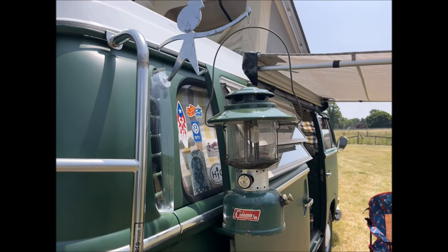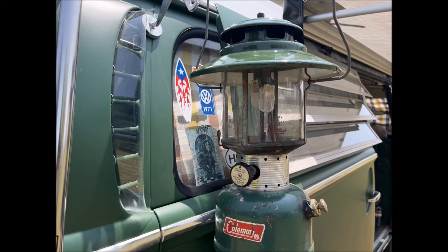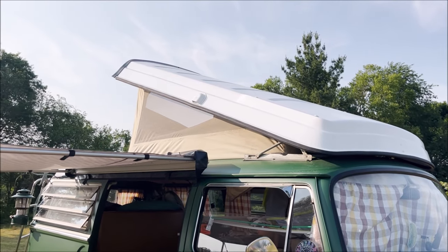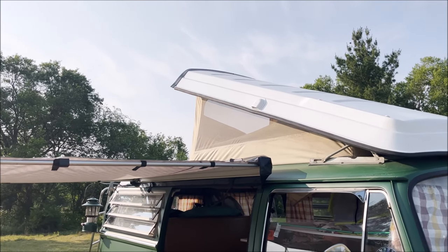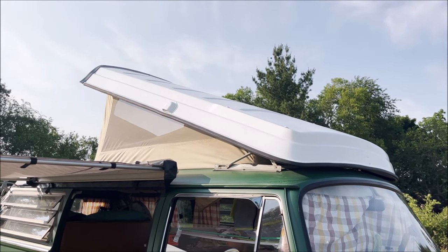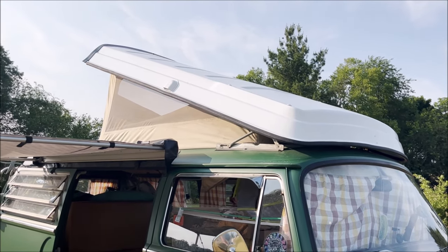No camper bus is complete without a vintage Coleman 1966 228F model gas pressure lantern — and she works and glows wonderfully. One of the more obvious differences between our bus and a passenger bus is this wonderful fiberglass pop-top. It has mesh windows as well as a removable mesh door at the top that gives you easy access to the cargo area. The top pops up to a little over six feet tall, and it actually has a little cot that you can fold open with a weight limit of around 100 pounds for a toddler or young adult.